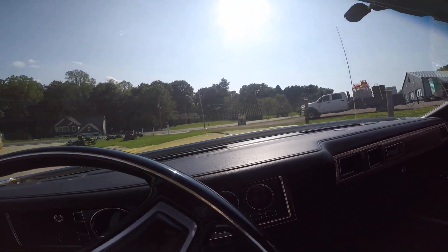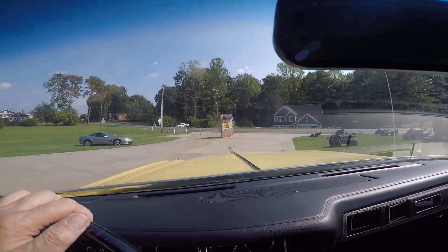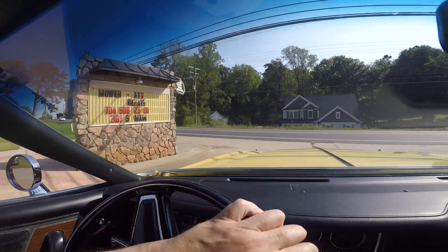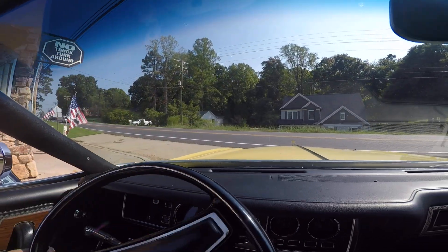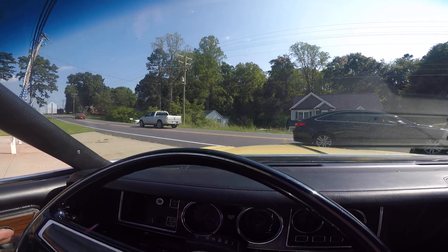Got a very slight exhaust leak. This hood's about a mile long — look at this thing, it's amazing. Take it around the block, give it a little run. I just put some gas in it.